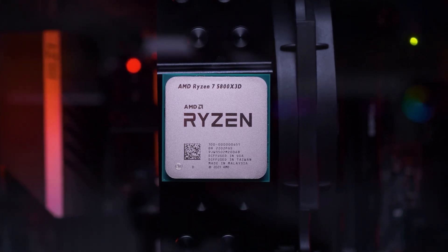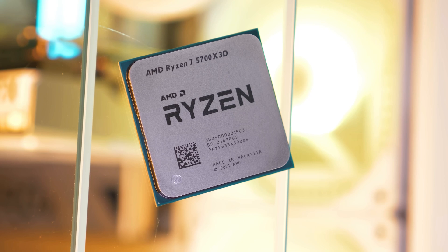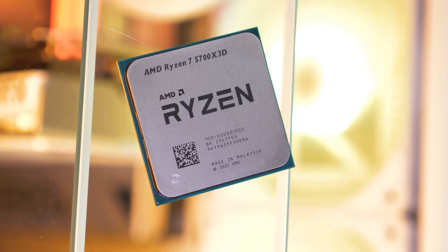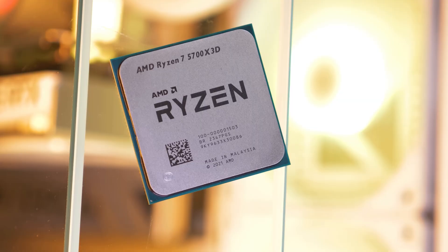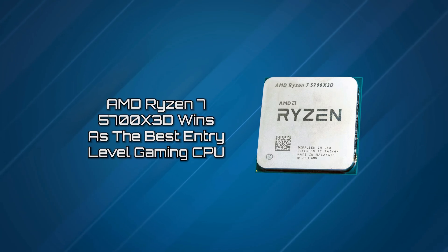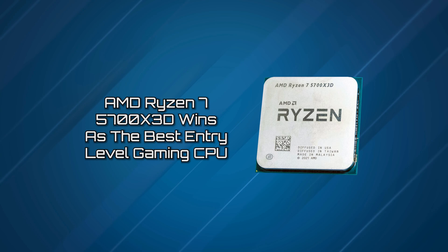If you're looking for something that will drop into your AM4 machine, deliver great performance, and won't break the bank, this is where we would put our money. You could build quite the value-based gaming rig around this CPU alone, making the AMD Ryzen 5700X3D our winner as the best entry-level gaming CPU.